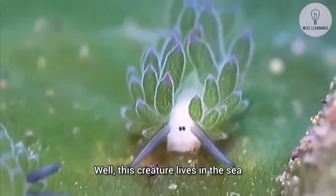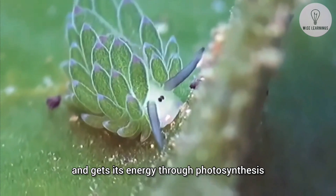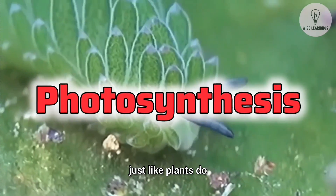So what's so special about it? Well, this creature lives in the sea and has a unique trick up its sleeve. It munches on sea algae and gets its energy through photosynthesis, just like plants do.